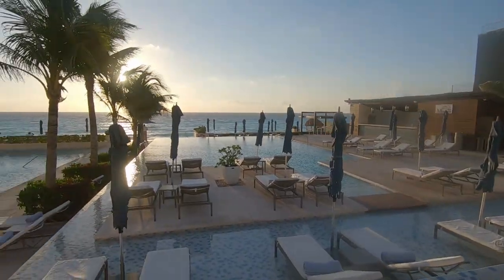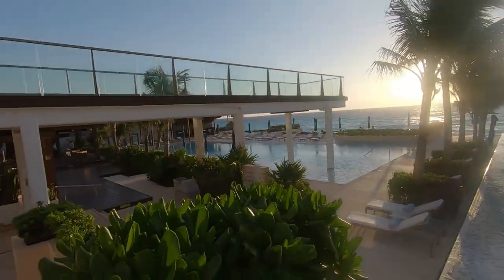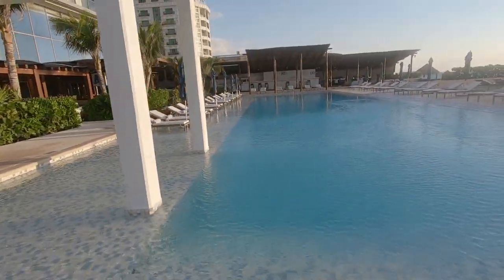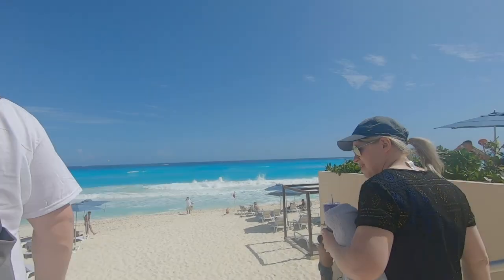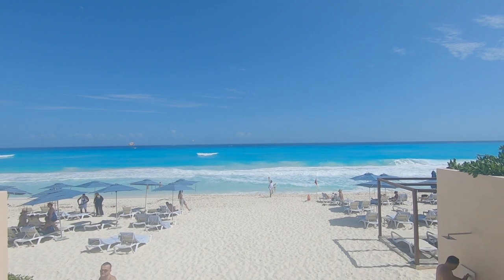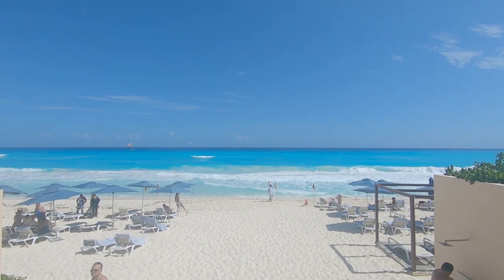You have your choice of three pools, each with a different temperature, along with a heated pool and a hot tub. And from the pool, you can choose to step down to the beach to view the most beautiful waters you have ever seen.